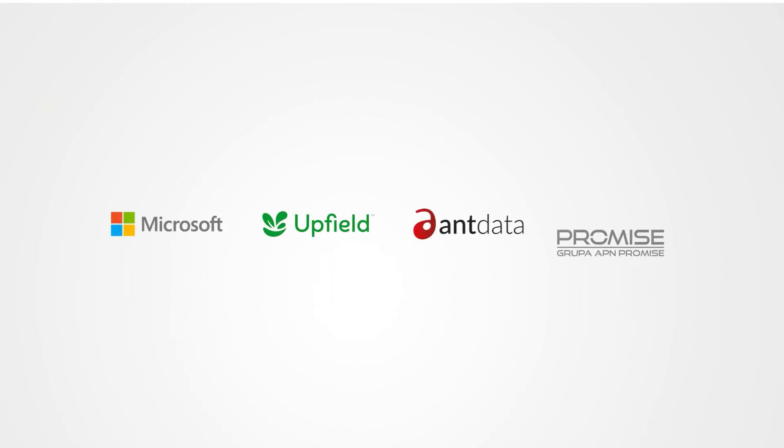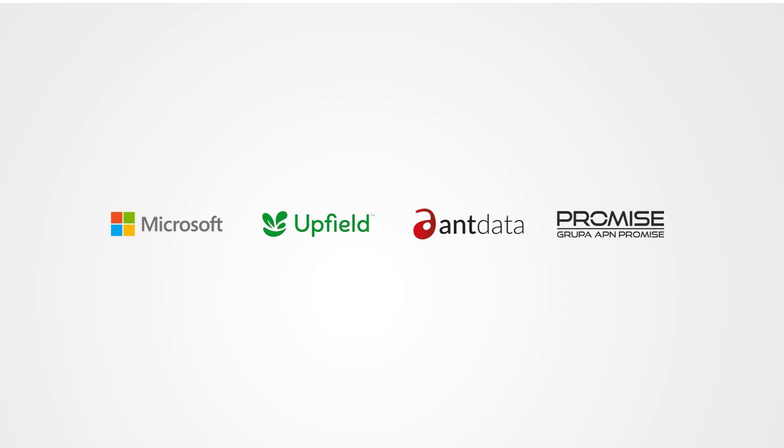We are grateful to Upfield for their trust, support and their desire for innovation. For us as a company, it is momentous on many levels — from a significant business impact, to our ability to win and retain talent, to a source of profound satisfaction.